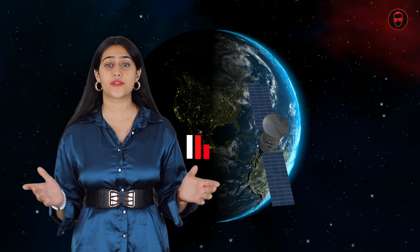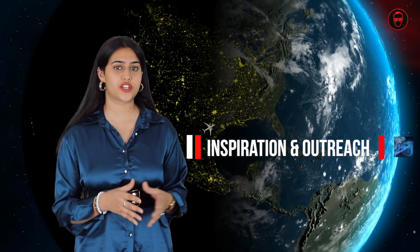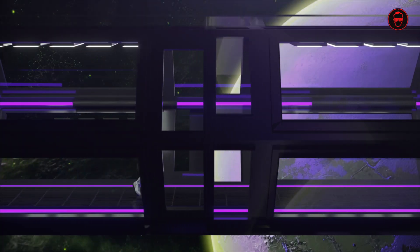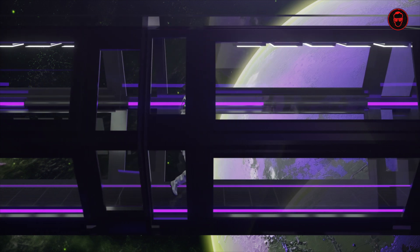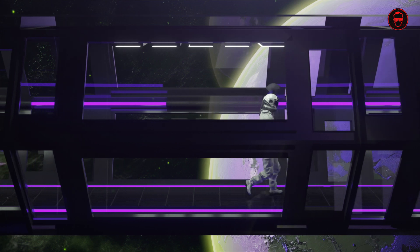The Gateway, like all ambitious space exploration endeavours, serves as a source of inspiration for people around the world. By pushing the boundaries of human exploration and demonstrating what is possible through ingenuity and collaboration, the Gateway inspires the next generation of scientists, engineers and explorers to dream big and pursue careers in STEM fields.